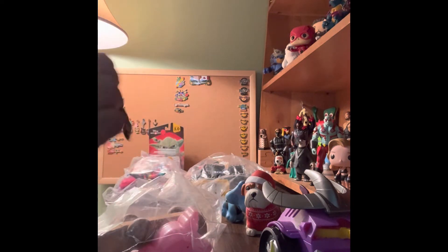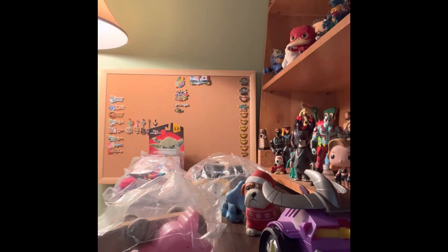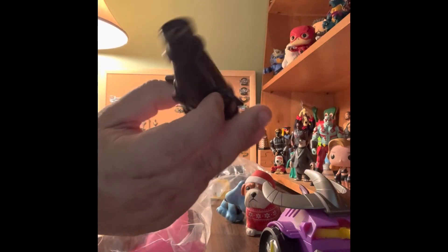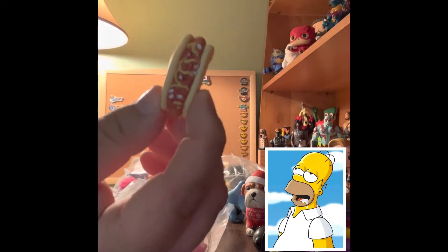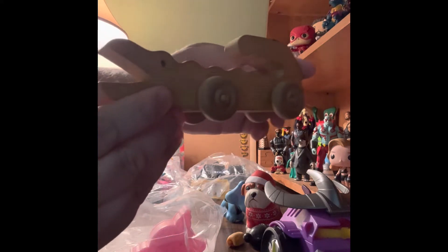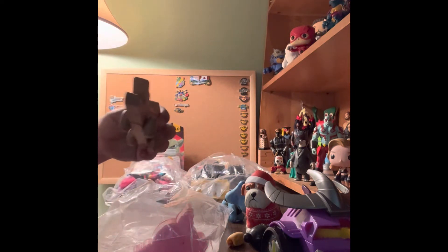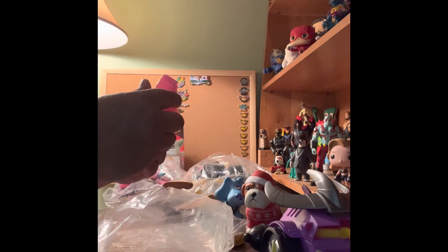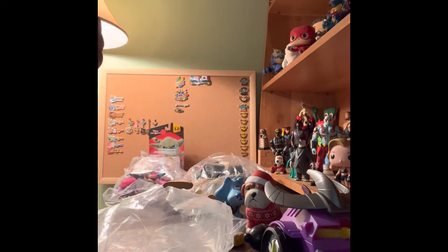Yeah, there's a bunch of sand in here — not sure why. Here's a frog, like a weighted frog. Now I have sand all over my table. Here is a cannon — maybe it fits on one of the ships like the Imaginext ships. Here is a chili cheese dog — I really like that, that's kind of cool. We have a wooden alligator rolling toy on wheels.